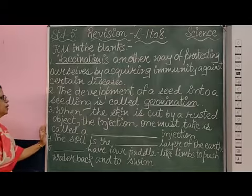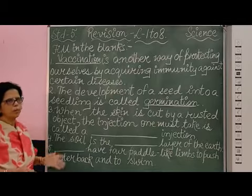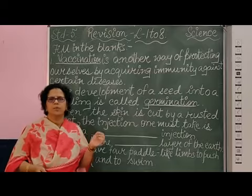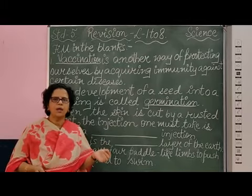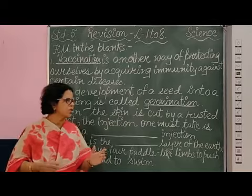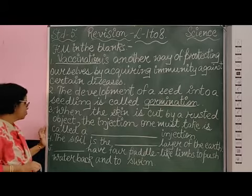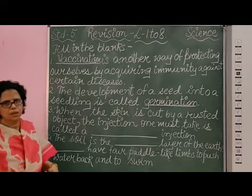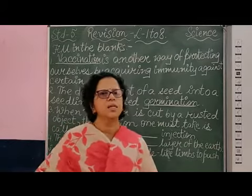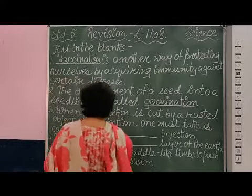Coming to the third one: when the skin is cut by a rusted object — many times when you are playing, you may have hurt yourself with a pin or maybe an object which is rusted, which has a brownish or reddish color. The injection we take is very important, which saves us from the deadly tetanus disease. So, it is called anti-tetanus injection.